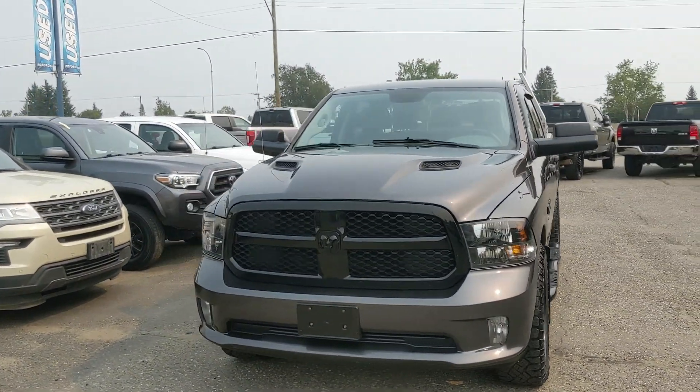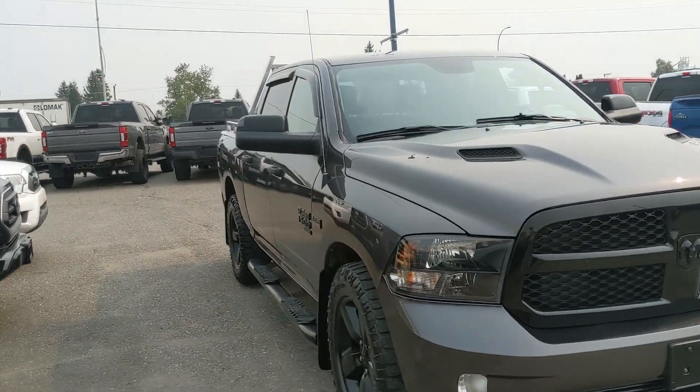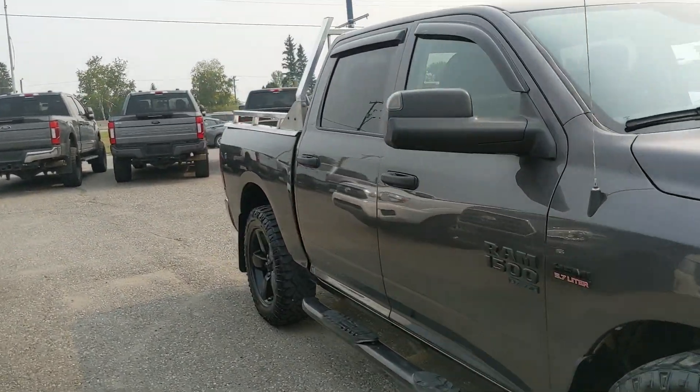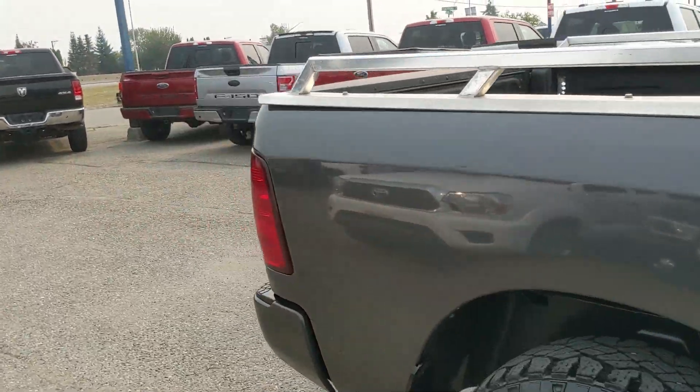Hello, this is Eric at the Prince George Ford Pre-Owned Supercenter, and we're taking a look at the 2019 Ram 1500 Classic, powered by a 5.7 liter Hemi V8, providing you with plenty of power for towing, hauling, and 4x4ing.